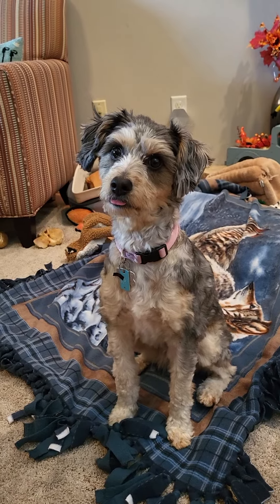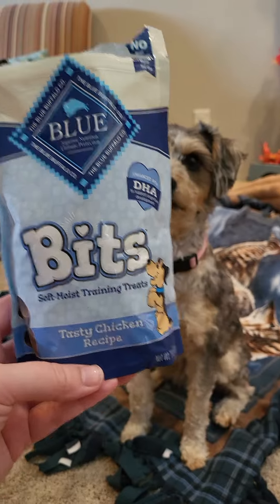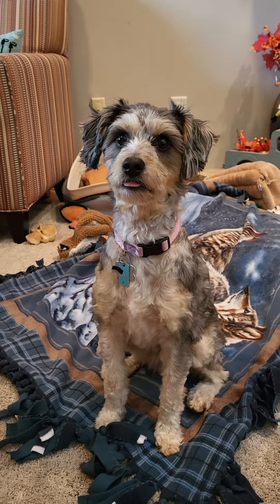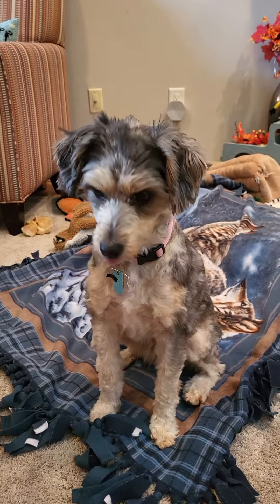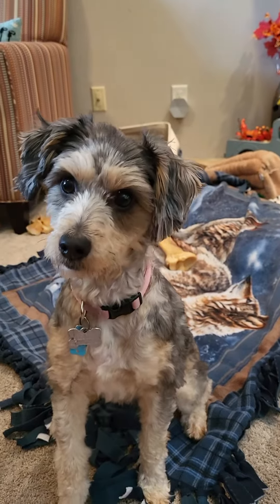All right, so we are back today. We have Blue Buffalo Bits. These are what we use for normal training purposes for Daisy, so you can see she is right at attention, ready for treats. Let's see what she can do.